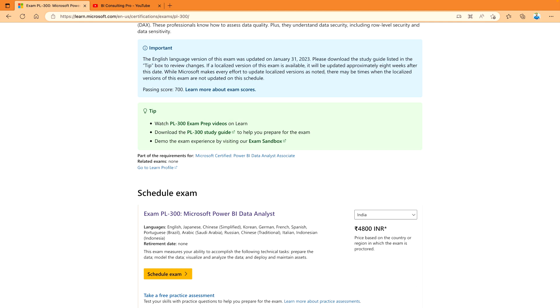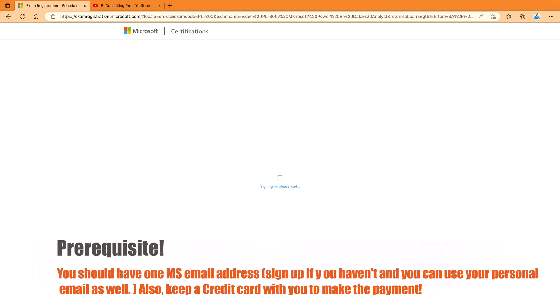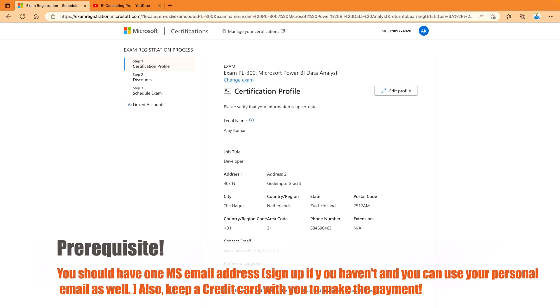You can also take a free practice assessment if you would like to, or you can simply click on 'Schedule your exam.' Once you click there, you need to sign in with your Microsoft email address. I have already signed in with my Microsoft email address — this is my Microsoft Certified ID as well. This is my profile, and I can go next.